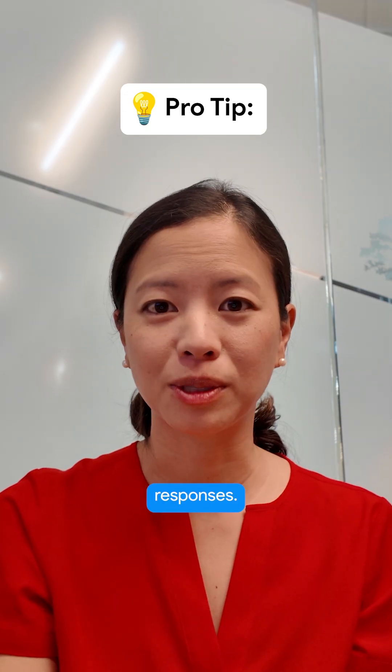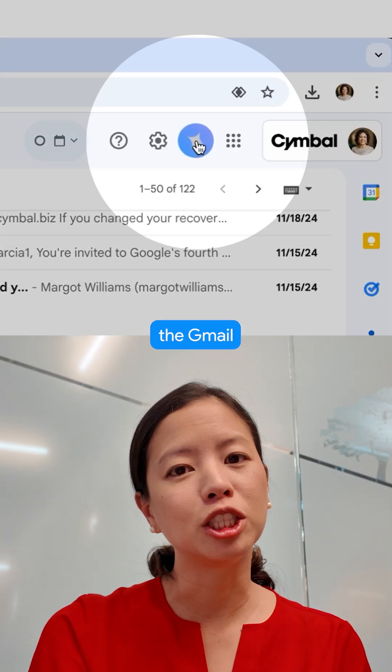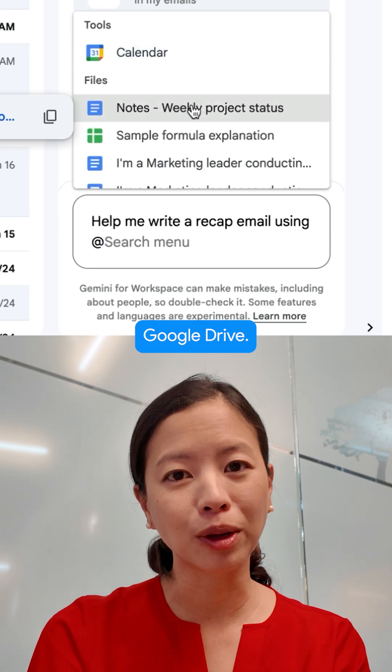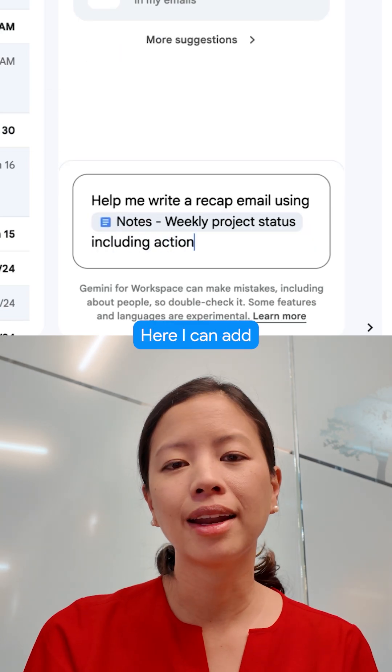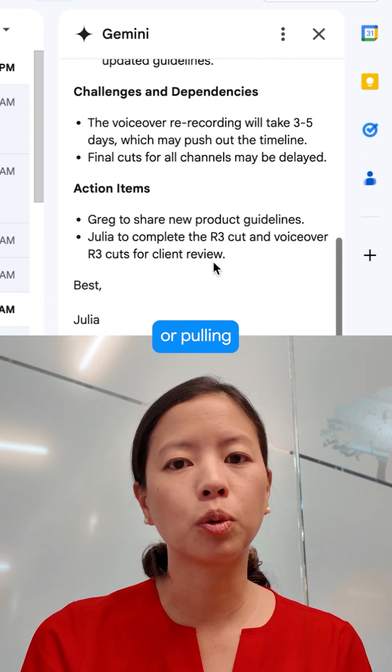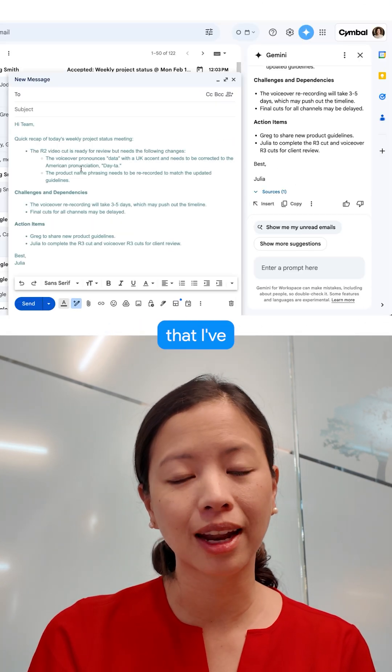For more complex responses, I can even open up the Gmail side panel and use the @ symbol to pull and call on files from my Google Drive. Here I can add more context like recapping meeting notes or pulling quick summaries from projects that I've recently presented.